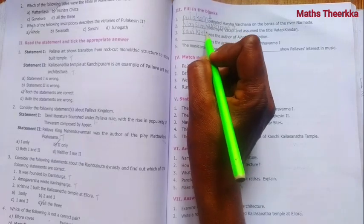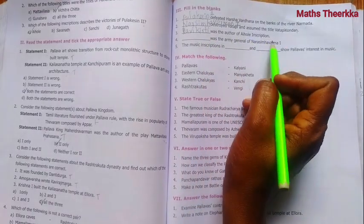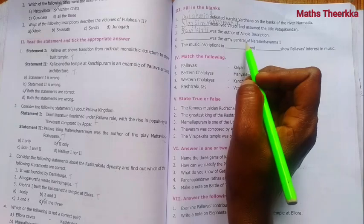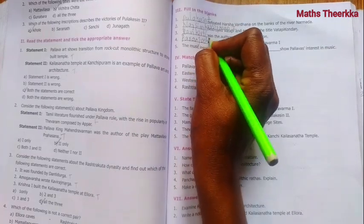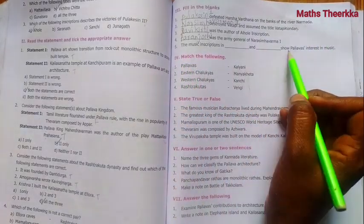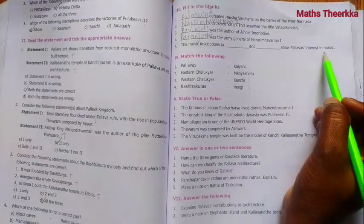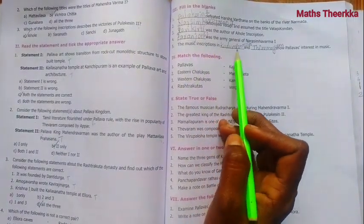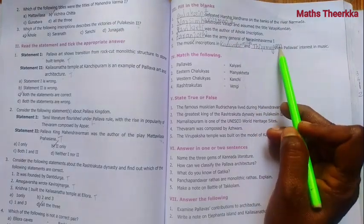The name is spelled R-A-V-I-K-I-R-T-I - Ravikirti. Question 4: Paranjodi was the army general of Narasimha Varma 1. Question 5: The music inscriptions in Kodumiyan Malai and Thirumayam show Pallava's interest in music.